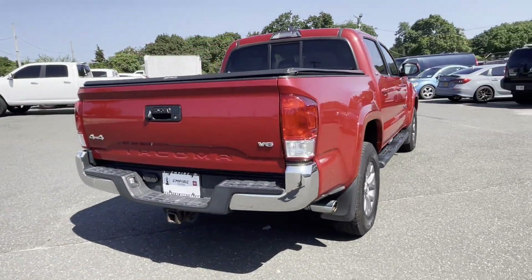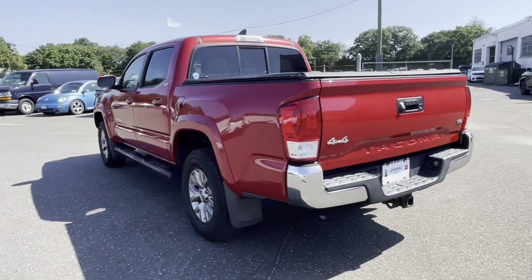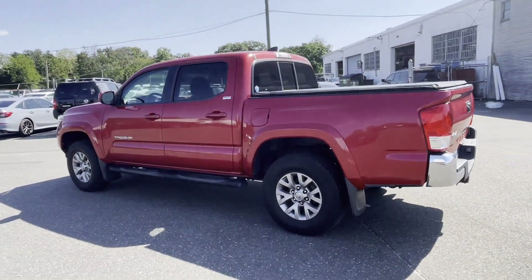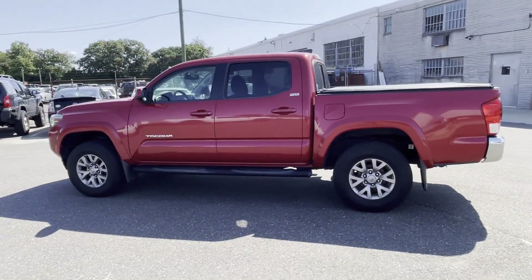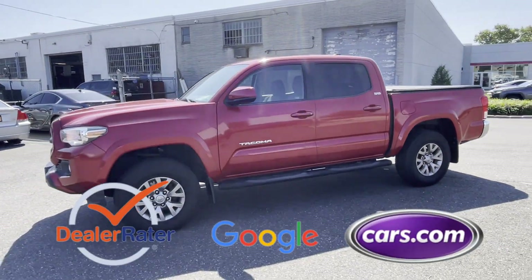four-wheel drive, backup camera, tinted windows, pass-through rear seat, Bluetooth, brake assist, keyless entry, front bucket seats, and steering wheel audio controls. This is a top-rated dealer.